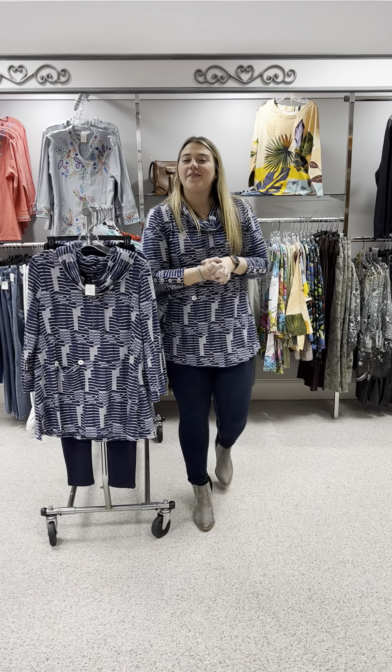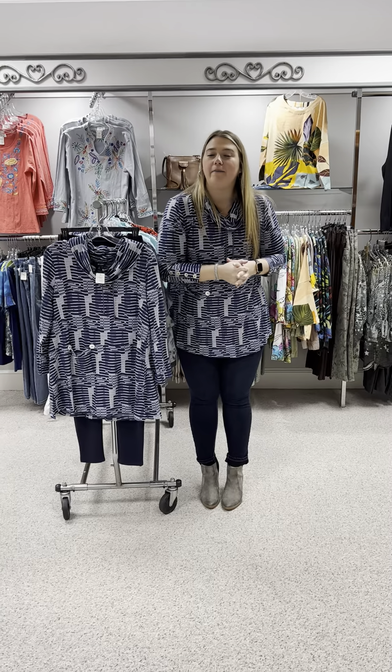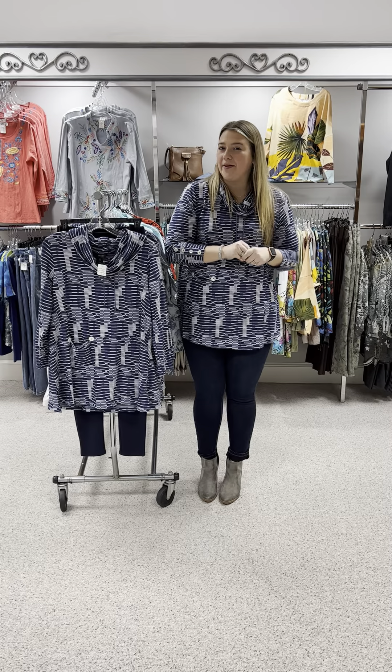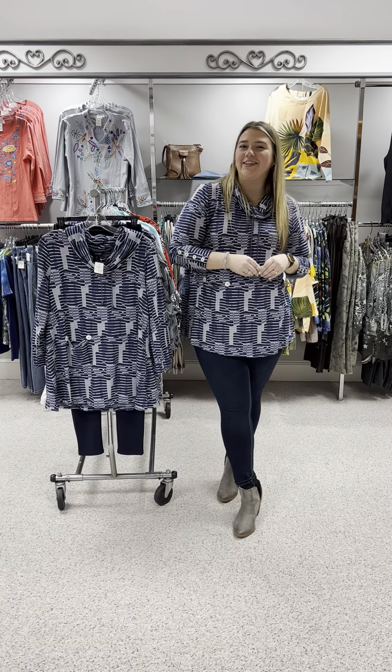So that's what we've got from Allie Miles. We're getting new things in every day, so if you saw something you want, you know what to do — we'll be happy to pull it for you. Thanks ladies, have a good one!